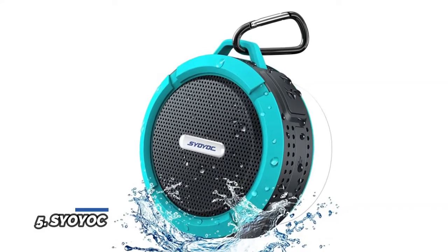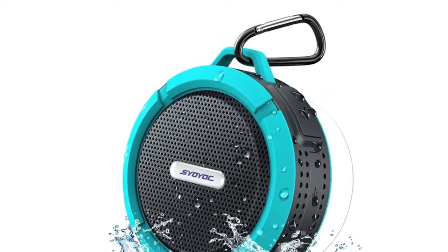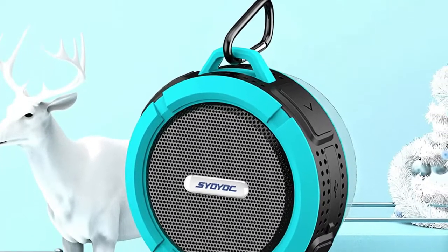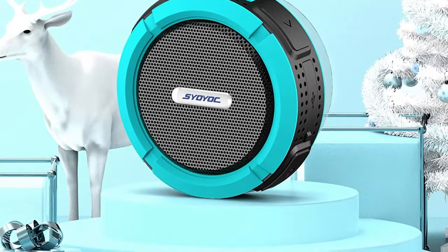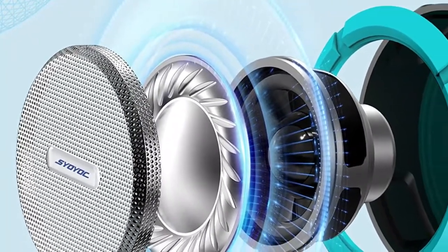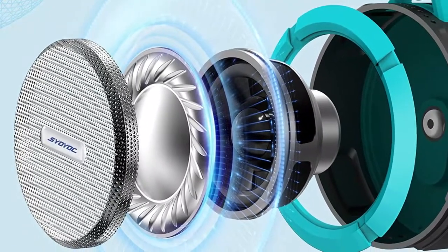Number 5: Sioyoc. The waterproof Bluetooth speaker is equipped with a 5W high efficiency speaker in its compact structure, which can provide powerful music no matter where it is played. It can easily fill your bathroom with stereo wireless music from ceiling to floor. If you are looking for a compact portable Bluetooth speaker suitable for outdoor use, this pocket-sized wireless speaker can be easily packed in a bag, or firmly fixed on a flat surface with a metal hook and a flexible suction cup.